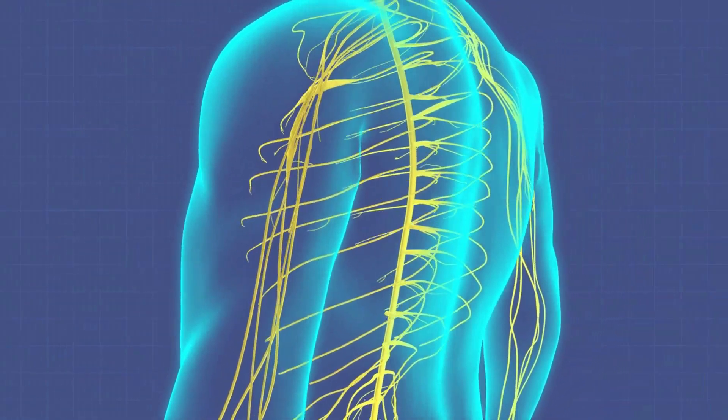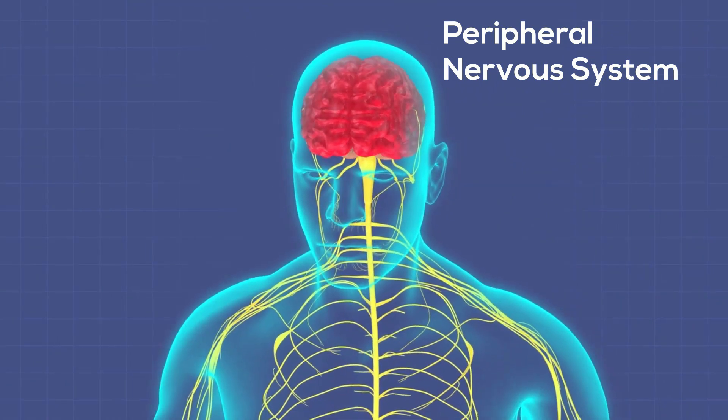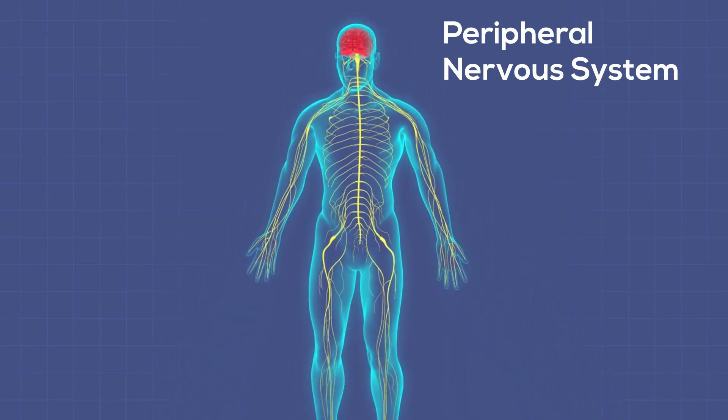The main function of the peripheral nervous system is to connect the central nervous system to the limbs and organs, therefore becoming a relay between the brain and the spinal cord and the rest of your body.